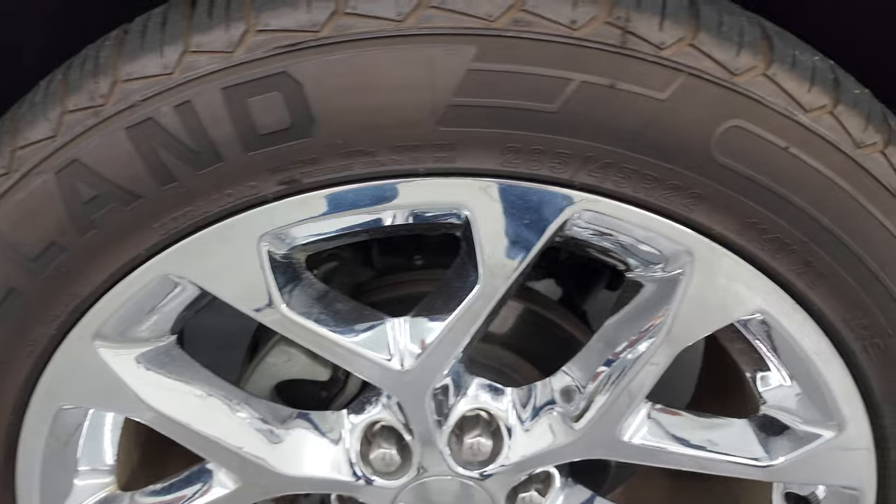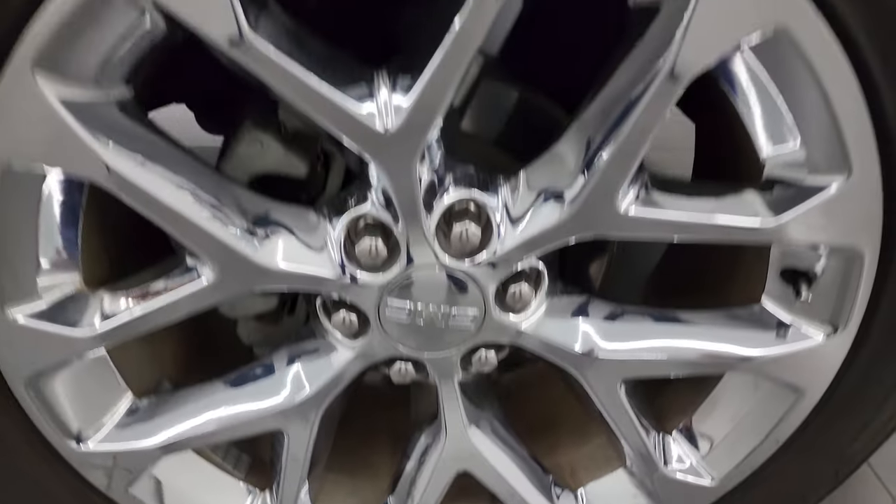Passenger side wheel — no major scuffs or scrapes on there, looks really good. White frost tri-coat — there's just a little bit of metal flake to it. White is always the hardest to get to focus. A little bit of pearl to it — good-looking color.